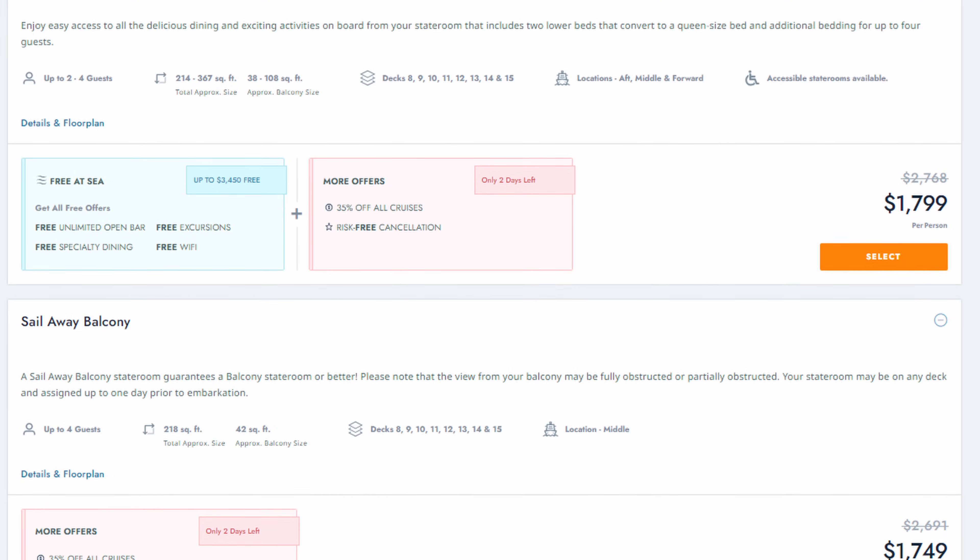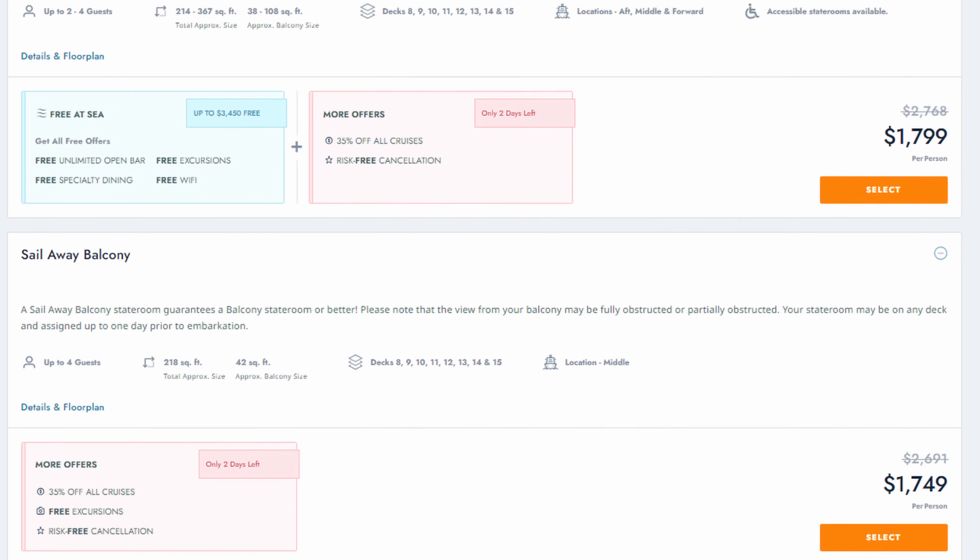When you book a cruise with Norwegian Cruise Lines, there are two options. You can choose the standard rate that comes with the Free at Sea, or a sail away rate. The sail away rate has no perks at all — it's a basic cabin where you choose an interior, ocean view, or balcony, but your cabin will be assigned and you don't get any perks. This is the absolute cheapest way to cruise. We have done this before, but not always, because we really feel the Free at Sea has great value.